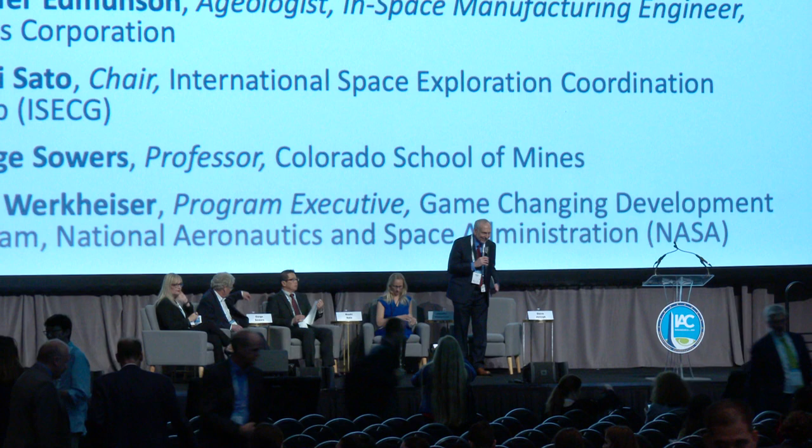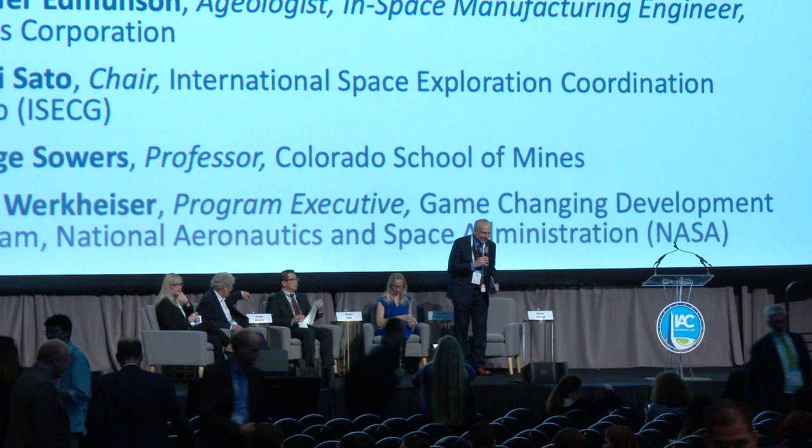Why don't we go ahead and get started. Good afternoon. I am Steve Jurczyk. I'm the Associate Administrator at the National Aeronautics and Space Administration, and it's my privilege to moderate this panel this afternoon.